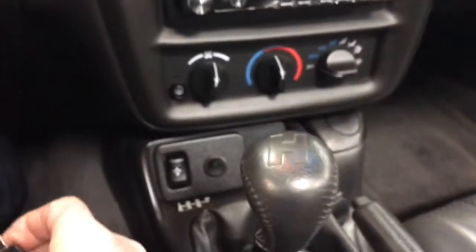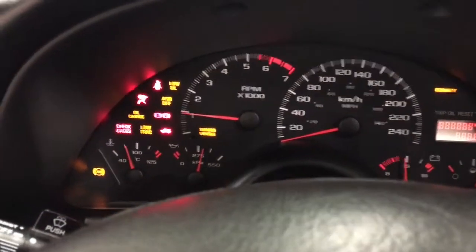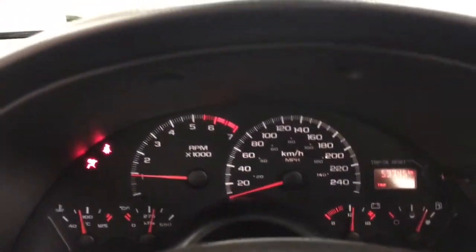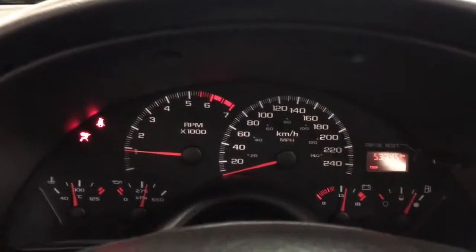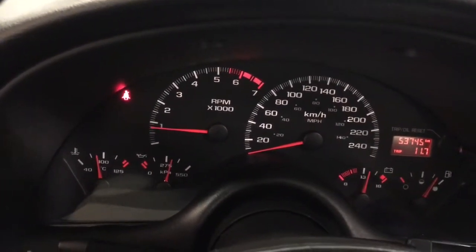Hurst shifter that you see there. Just 53,745 kilometers. Can you see that? 53,745 kilometers.